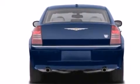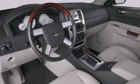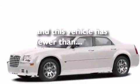Additional features include front and rear floor mats, a passenger-side airbag, child seat safety anchors, rear seat child-proof door locks, dual-power seats, and this vehicle has fewer than 63,000 miles on the odometer.